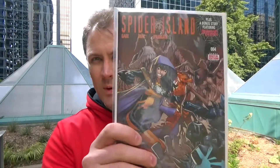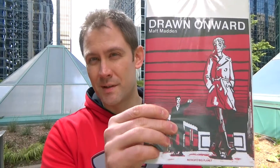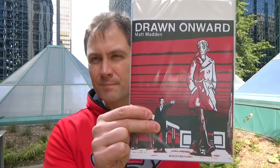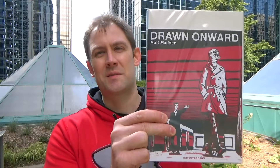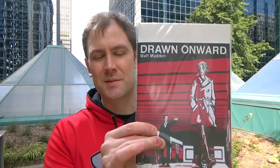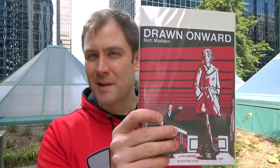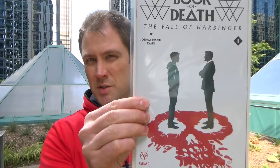Spider Island 4 — I have not read that. Drawn Onward — this was a really, really interesting one shot. It's like a chance encounter between two people on a subway, and there's like a mirror image and it goes both ways. I can't really get into it right now, I'd have to think about it more, but it's really, really interesting. Maybe I'll do a little review for it later. Book of Death: The Fall of Harbinger, issue number one — well, it's a one shot. I have not read that either.